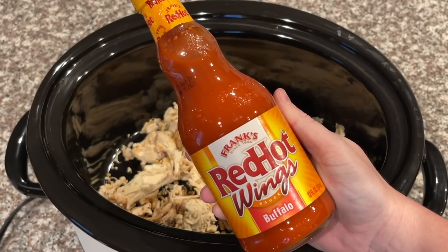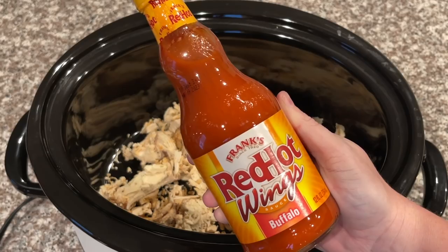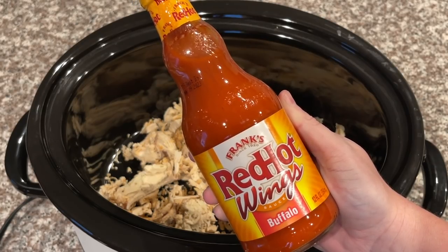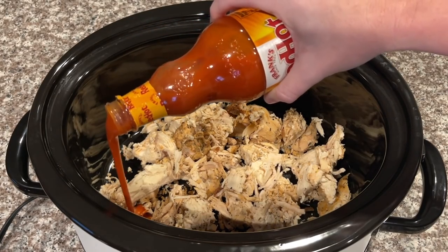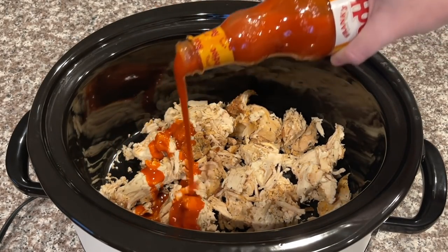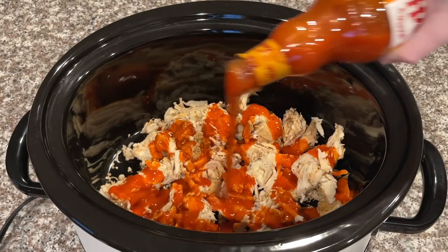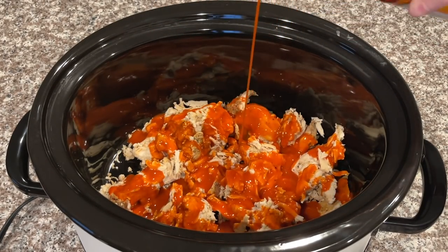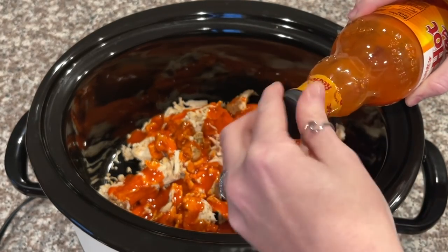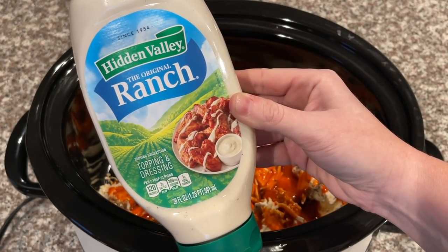Next I'm going to take some Frank's Red Hot Wings buffalo sauce. I highly recommend going with the Frank's brand — I feel like it's a game changer — but you can use whatever kind you want. Some people like to add the whole bottle, but since I don't like things too spicy I'll probably only add about half. Next up I'm adding in one cup of Hidden Valley Ranch.